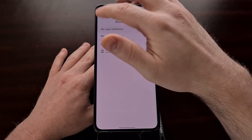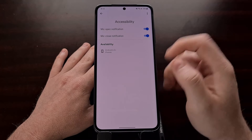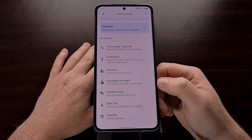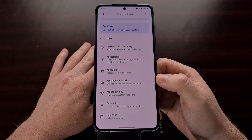As always, remember you can come back into the settings area and change this back at any time. So that's the new update to the Google application that adds a couple of accessibility toggles for those who have talkback enabled.